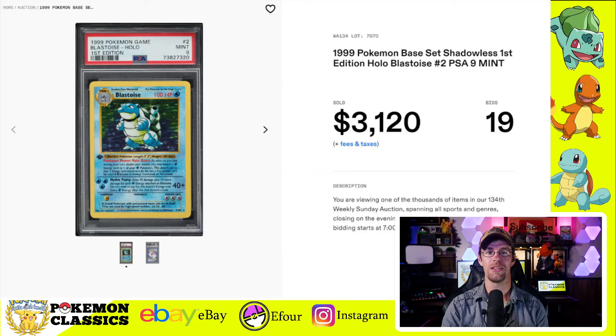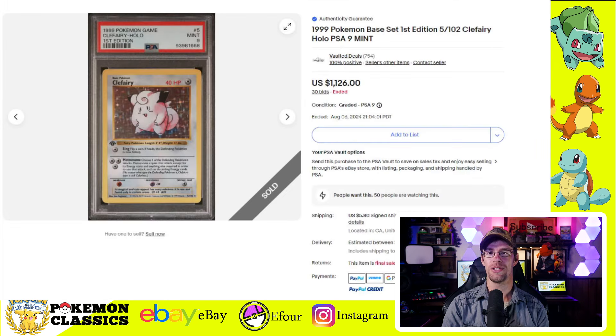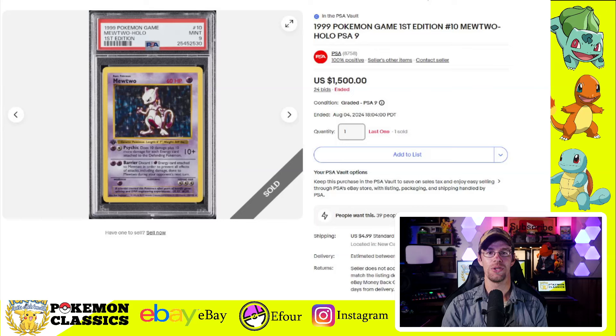We also saw the Blastoise sell in a PSA-9 for $3,120 — again, we need to add that 20% premium. The Chansey sold for $1,590 in PSA-9. There's a Clefairy that sold on eBay for $1,126. The Magneton sold for just $660, which feels a little bit low — I think somebody got a decent deal on that one. Next up we have the Mewtwo, one of the more popular ones in the set, and this one sold for $1,500 even in a PSA-9.